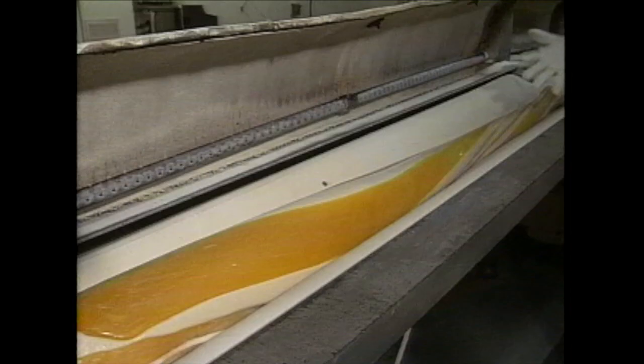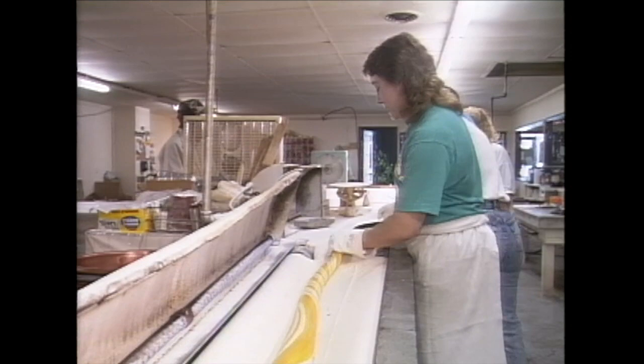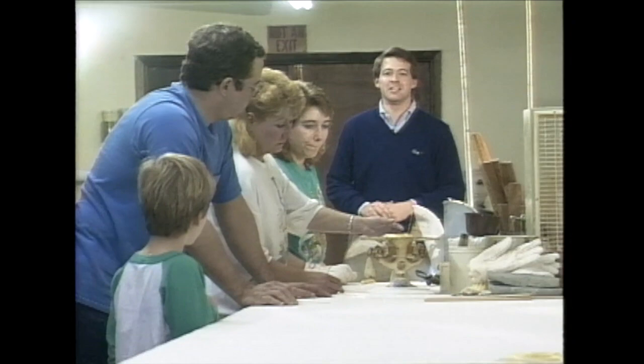Whenever you're around stuff like that, I think it just gets in your blood. The tradition pays off, with many customers coming back again and again. We'll bring our kids back and maybe make it an annual event kind of deal. It may start out as a lump of sugar and some corn syrup, but as it moves down the assembly line, it passes from one generation of Henry's to another.